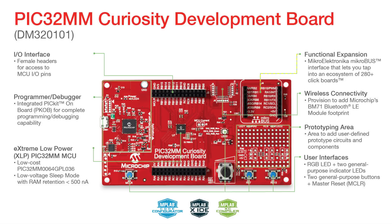The board features a Microelectronica MikroBUS interface, enabling users to add sensors, connectivity, and other functionality to their application using the Click Board ecosystem.